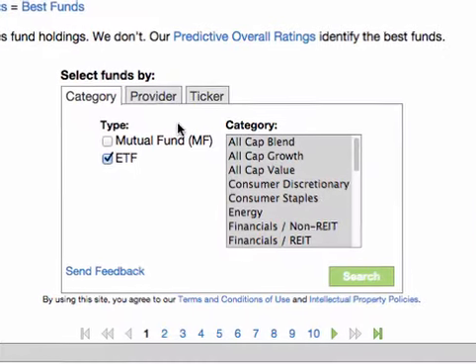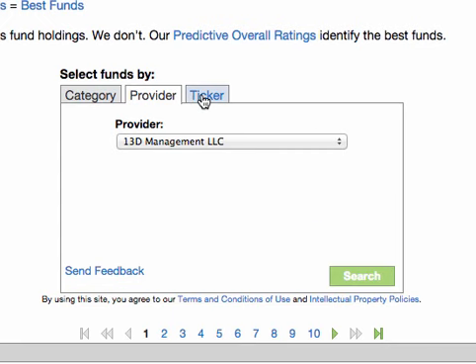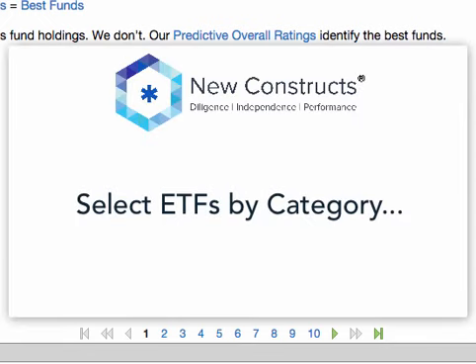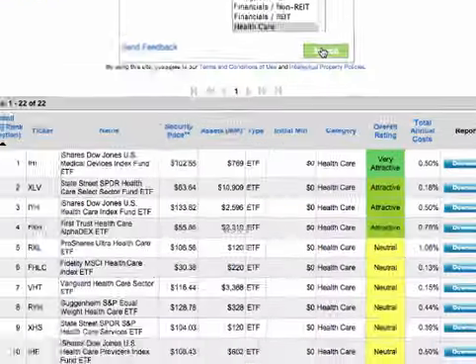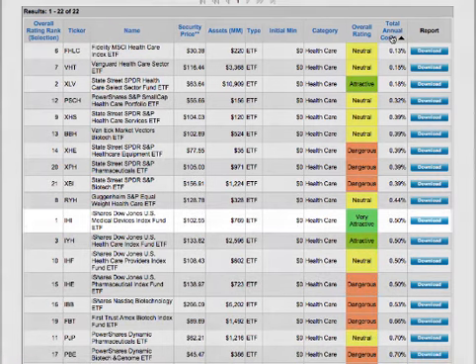Our premium ETF screener allows you to select funds by category, provider, or ticker by clicking the appropriate tab. Perhaps you're looking for a healthcare ETF with a very attractive rating and low total annual costs. Click the category tab and select Healthcare, then click Search. Sort the list by clicking the Total Annual Costs column header and find a very attractive ETF.